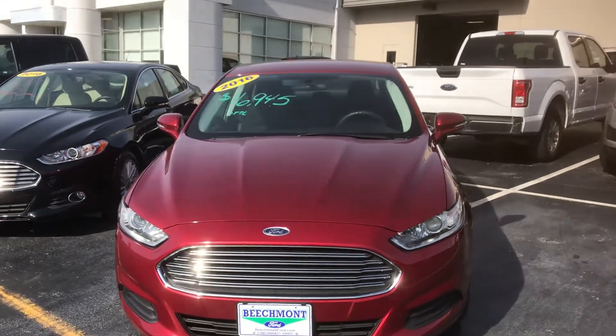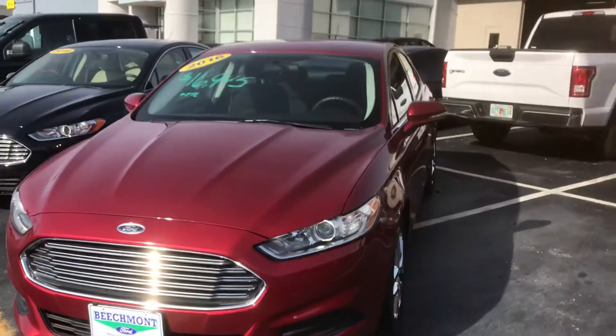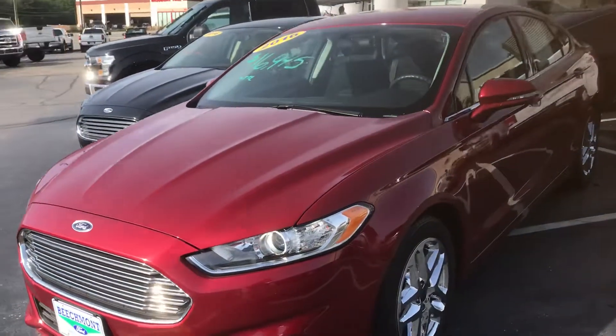Here's a view of the front. It's been serviced, cleaned up, gone through service, and checked out. Very nice car, all ready to sell.